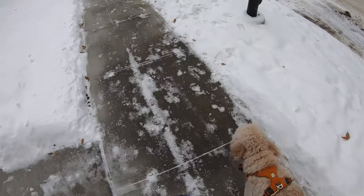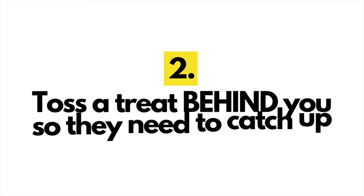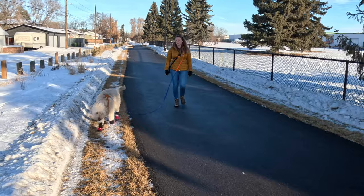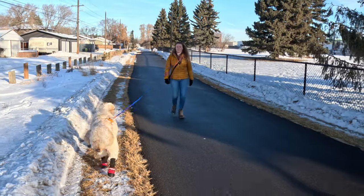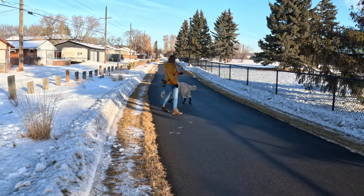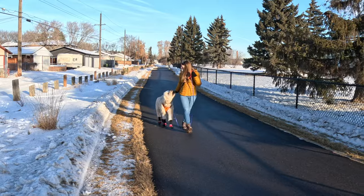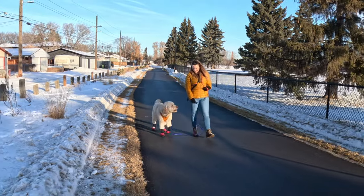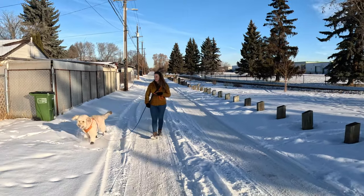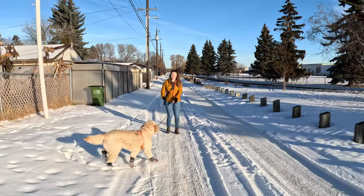In that case, I recommend trying this: toss a treat behind you so that your dog needs to catch up to you for a secondary reward. When your dog pulls, call them back to you and then toss a treat reward on the ground behind you. Start walking again in the original direction as soon as your dog has eaten it, and then reward them again when they reach your side. This technique again puts your dog behind you so they have to catch up to you, and it gives you an opportunity to reward them in motion.